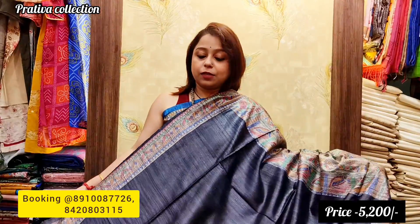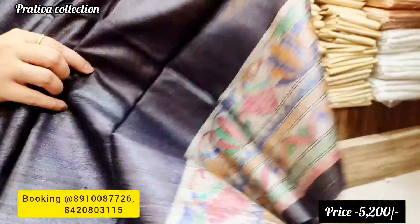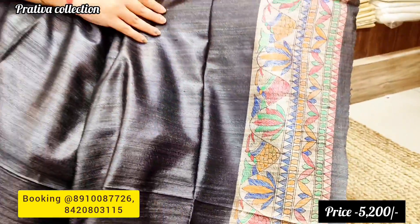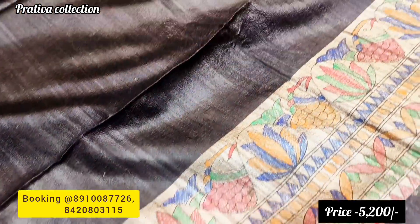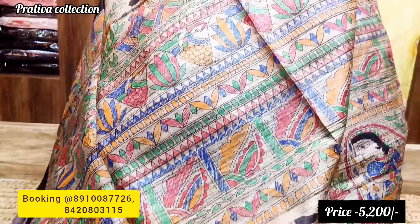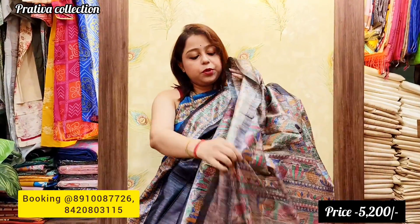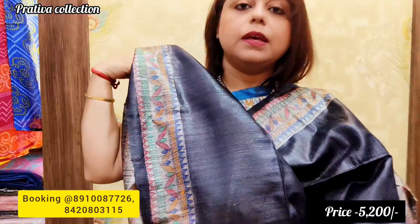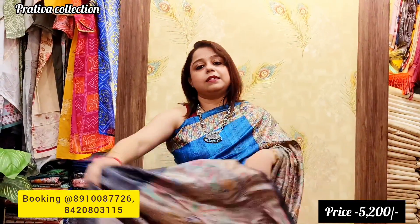The fifth saree is in black — anything in black just looks awesome. The lower border has a thick fish motif while the top border has a thin abstract motif. The pallu depicts an abstract design. The blouse piece sleeve has an abstract motif. Price is 5,200 and you get a silk mark with this saree.